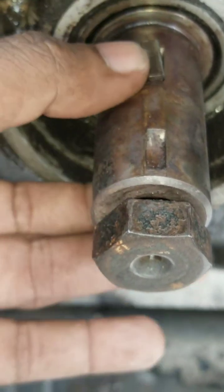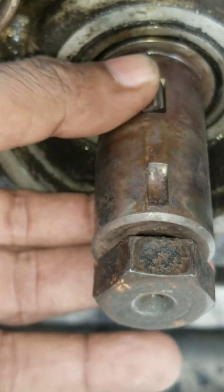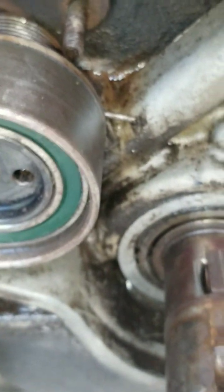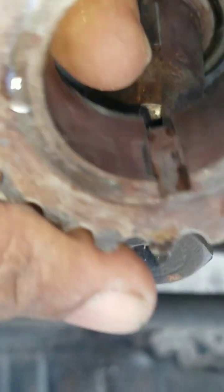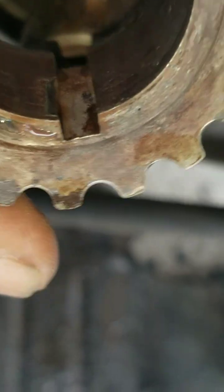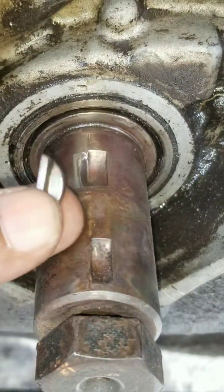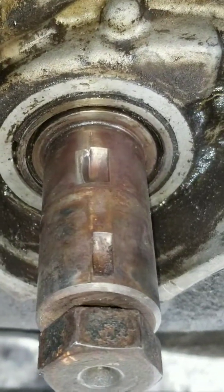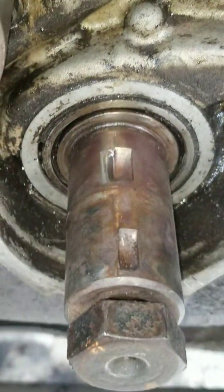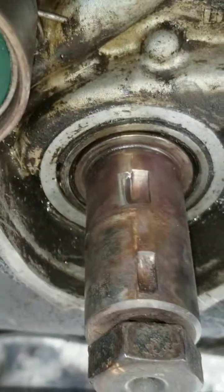Obviously it's gonna shake when the engine is running. And when we look at the sprocket that sits there — the camera can barely get it — but you can see it's also damaged. If this would have broke...